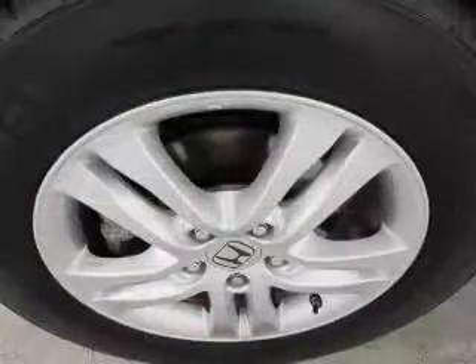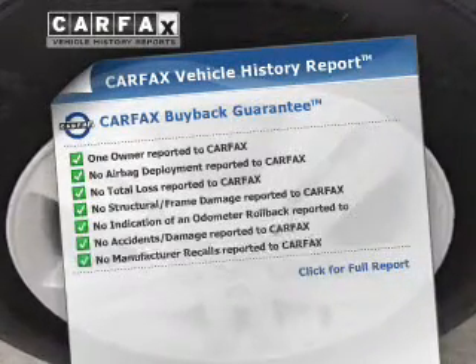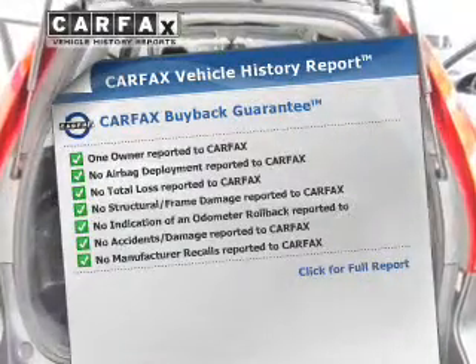Memory settings are just one of the extras. Know the history on this ride and greatly reduce your buying risk with the included Carfax Vehicle History Report.